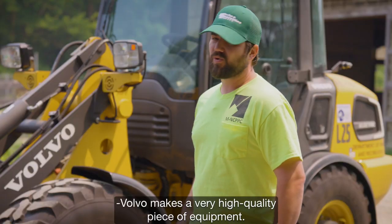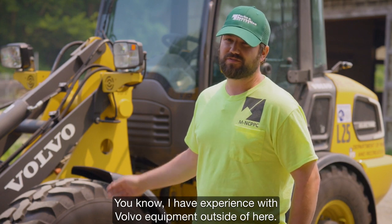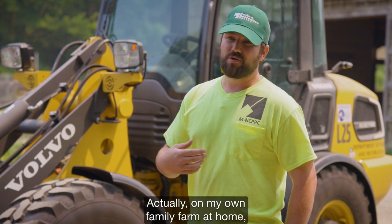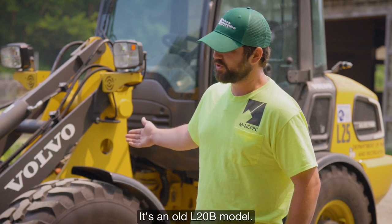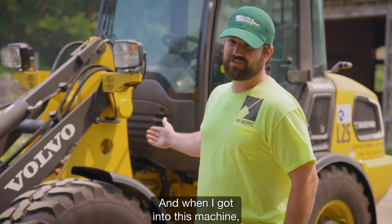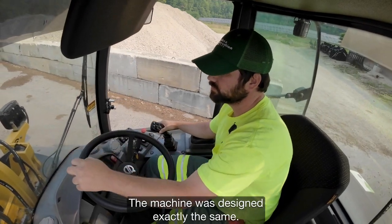Volvo makes a very high quality piece of equipment. I have experience with Volvo equipment outside of here — actually on my own family farm at home, we have a small Volvo wheel loader that's diesel, an old L20B model. When I got into this machine, it was a natural fit for me. The machine was designed exactly the same.